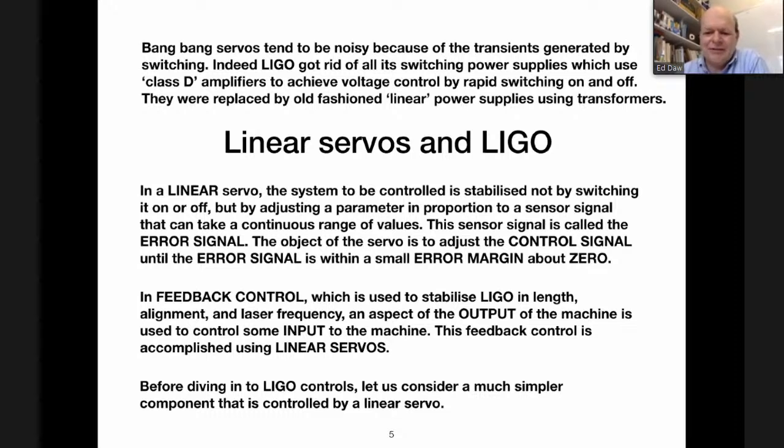Feedback control is used in LIGO to stabilize many different things to make the interferometer behave as a gravitational wave detector. It's used to stabilize the length of the arms — the distances between the mirrors. It's used to stabilize the frequency of the laser so that the wavelength is resonant with the distances between the suspended mirrors so that power can build up. And it's used to stabilize the alignment of the mirrors so that the light bounces back and forth between the ends of the arms and doesn't scatter off into the beam tube.